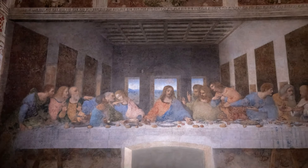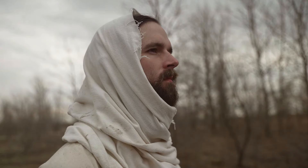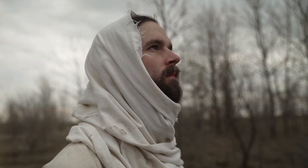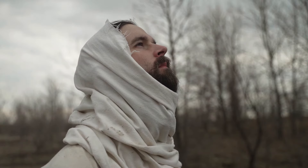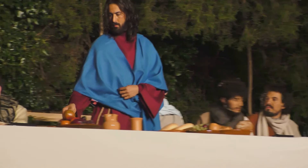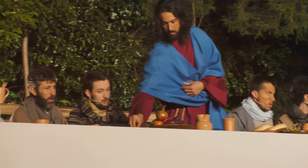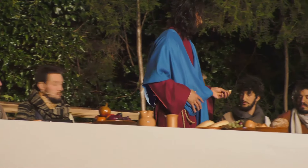Our journey continues to the convent of Santa Maria delle Grazie, home to one of the world's most famous murals — Leonardo da Vinci's Last Supper. This iconic mural is more than just a stunning piece of art. It's a snapshot of a pivotal moment in religious history, capturing the emotional tension of Jesus' final meal with his disciples. Da Vinci's masterpiece is known for its remarkable detail and ingenious use of perspective, which invites viewers into the dramatic scene.